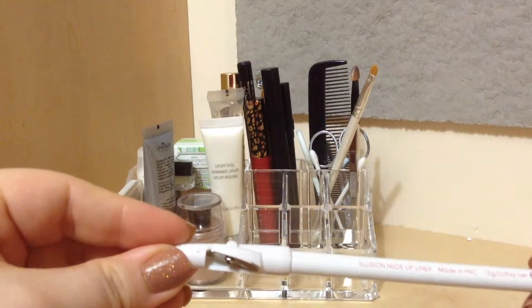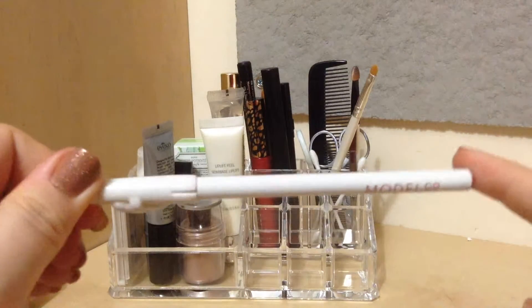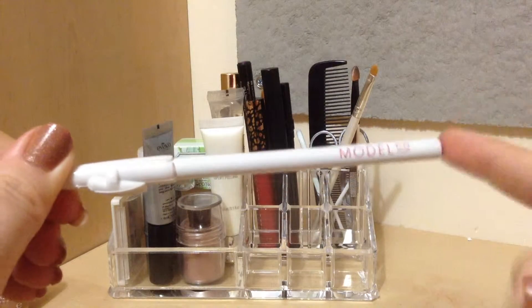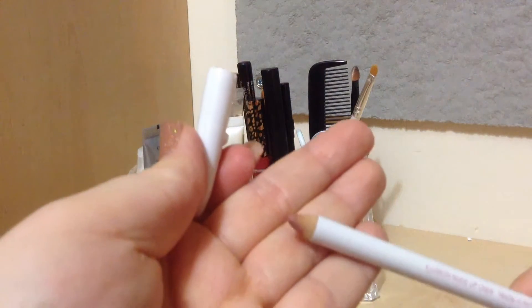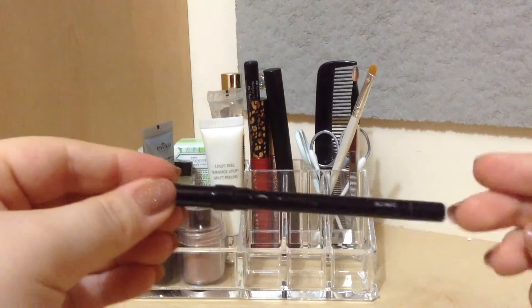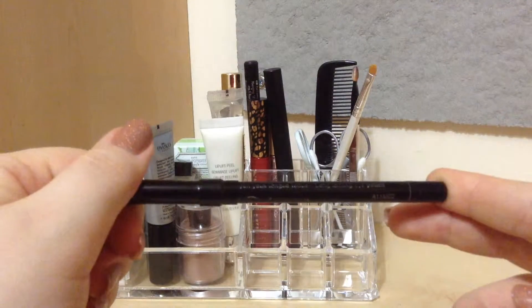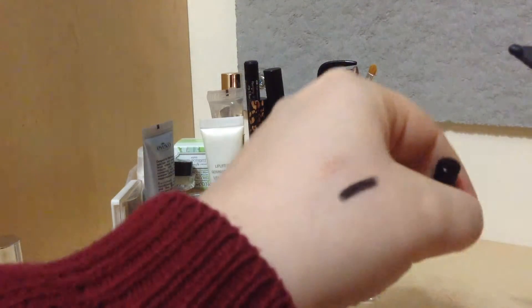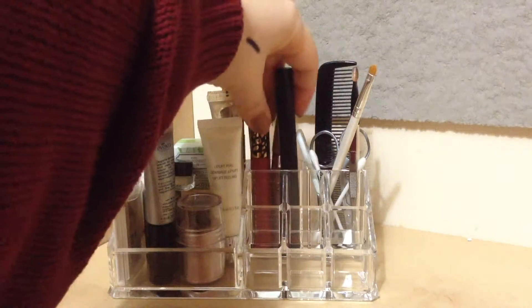In this back compartment I keep my Model Co illusion nude lip liner — the thing is, this has a different name on the actual pencil than it does on the box, which is really weird. Then this next one is an eye pen — this is the Elite Intensity waterproof black long-lasting eye pencil, and it's just a dark black, very pigmented pencil.